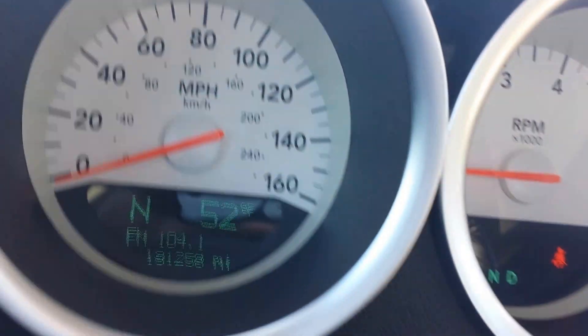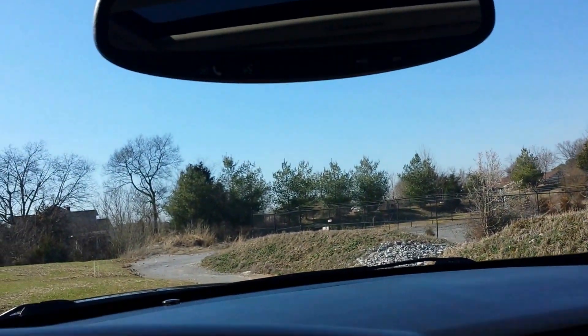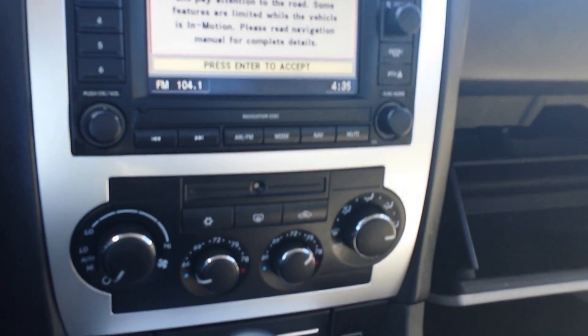Exact miles are 131,258. Just serviced. It's also got Homelink, dual-zone climate control.